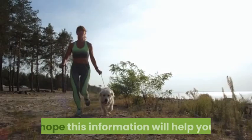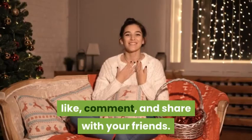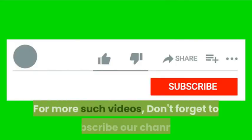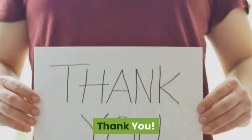I hope this information will help you. If you like this video, please like, comment, and share with your friends. For more such videos, don't forget to subscribe to our channel. Thank you.